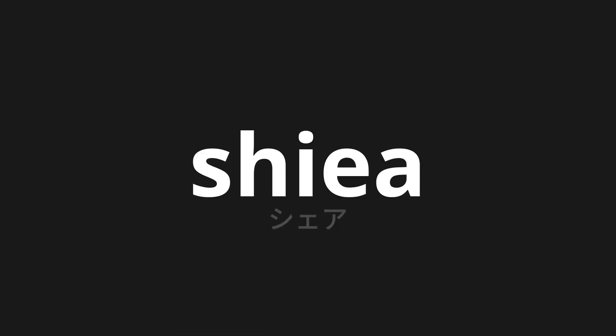Welcome to this pronunciation video. Today, we will be focusing on a new word that you might find challenging or intriguing. So let's dive into today's word: Share, which means share in Japanese.